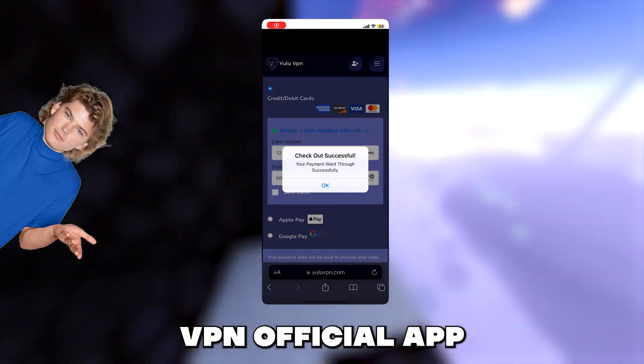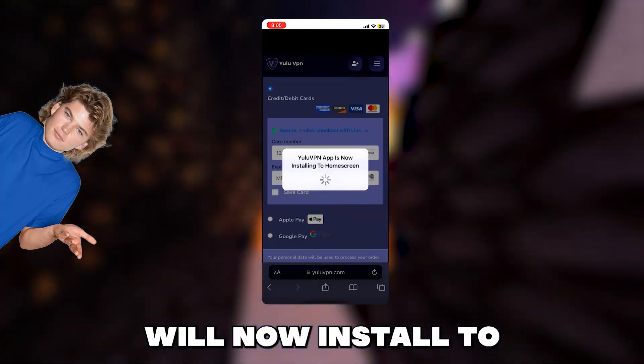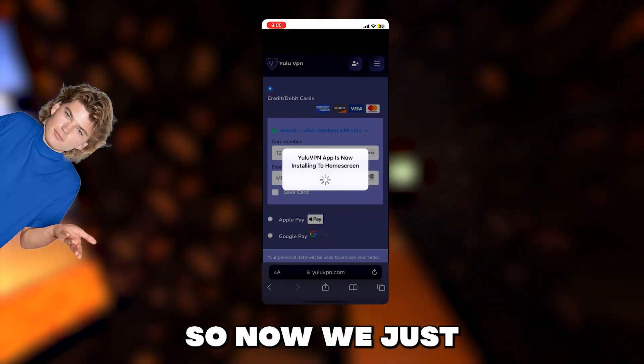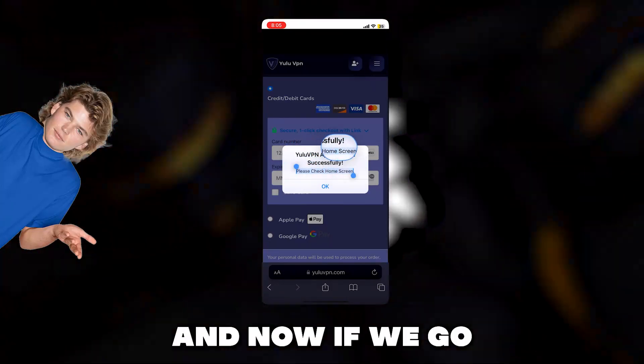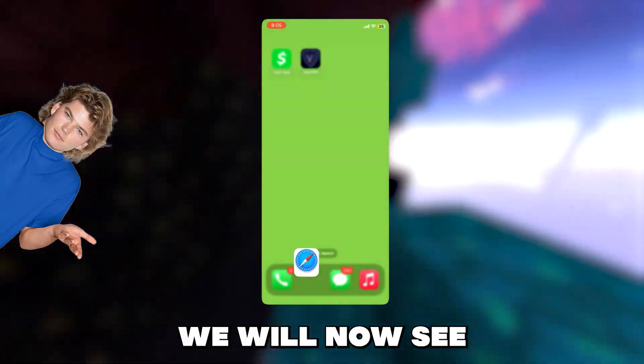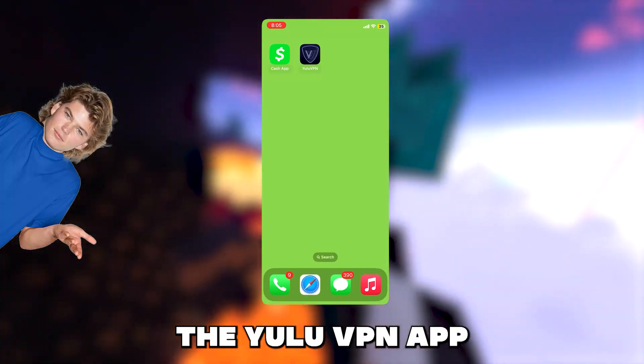Once you check out it will now show a success pop-up notification saying you have successfully purchased the VPN, and then it will say the Yulu VPN official app will now install to your home screen. So now we just wait for it to finish installing — it should be quick because it's not a huge app. And now if we go to our home screen we will now see the Yulu VPN app is installed.